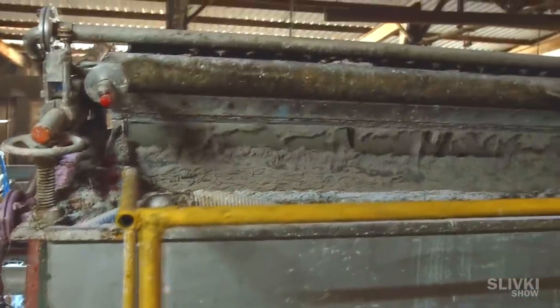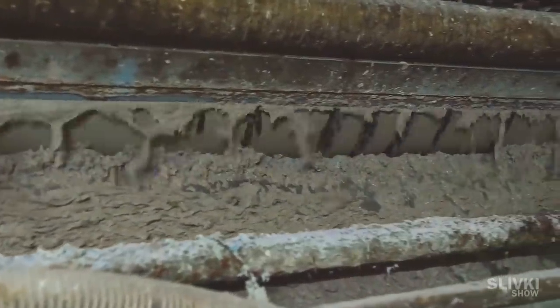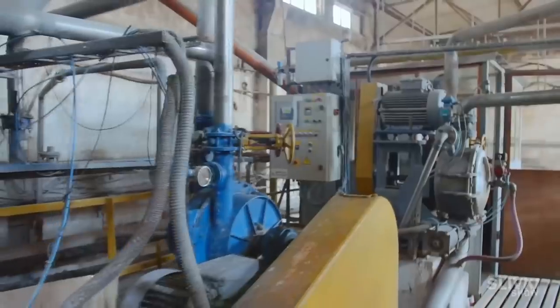Inside there is a special agitator which stirs it to a liquid state — like mashed potatoes from paper. Further, the pulp of paper goes through several stages of cleaning in order to completely get rid of all unnecessary objects and substances and get a clean product.